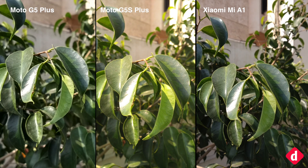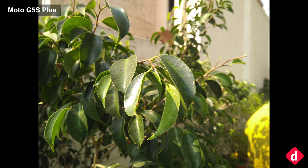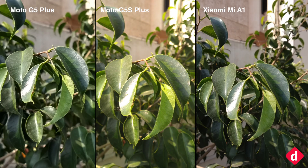When shooting in daylight, the three phones are able performers, but a side-by-side comparison reveals the differences quite easily. The Xiaomi Mi A1 produces a dull image while the Moto G5S Plus produces a very warm photograph. On the other hand, the Moto G5 Plus is the closest to source, which is what a camera should be. However, the three remain comparable in terms of sharpness and details.